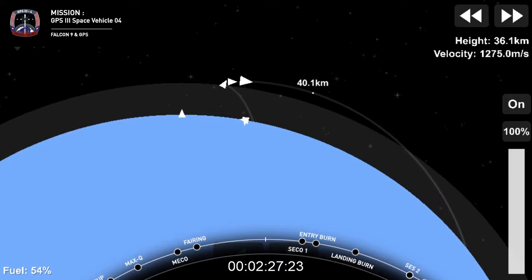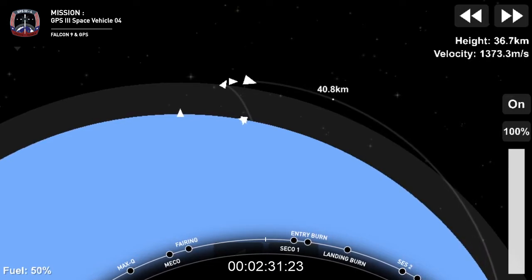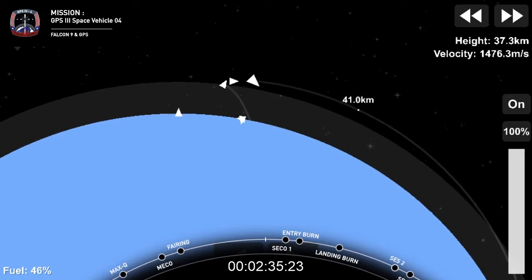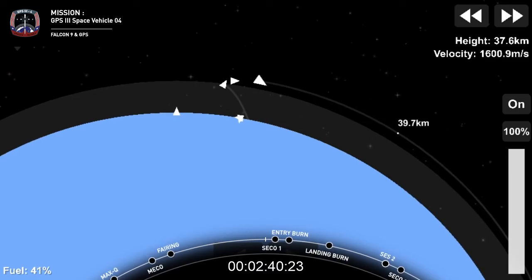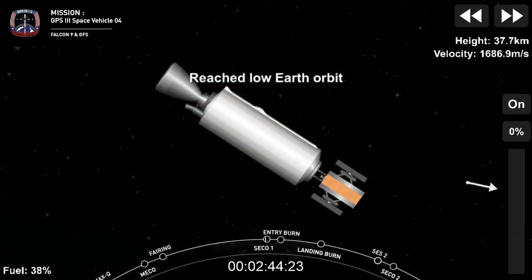We just passed T plus 4 minutes and 23 seconds, and that's actually when the first stage reaches apogee of 120 kilometers, almost 400,000 feet. At stage separation, the first stage velocity is about 2,200 meters per second. Nominal parking orbit.